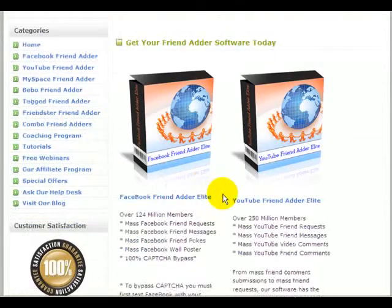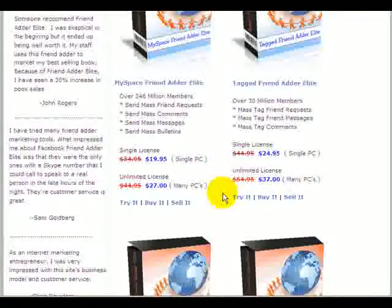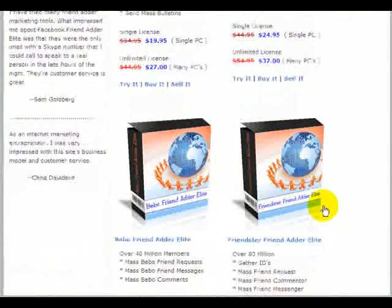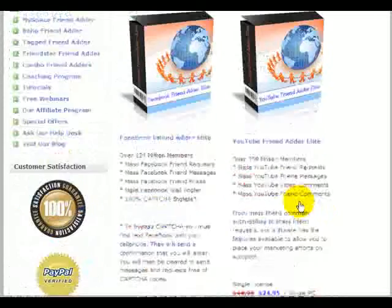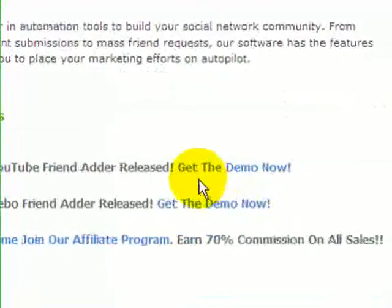We have software from Facebook Friend Adder Elite, YouTube Friend Adder Elite, all the way down to Friendster Friend Adder Elite. So if you're interested in making a little money, you can visit our website at friendadderelite.com.